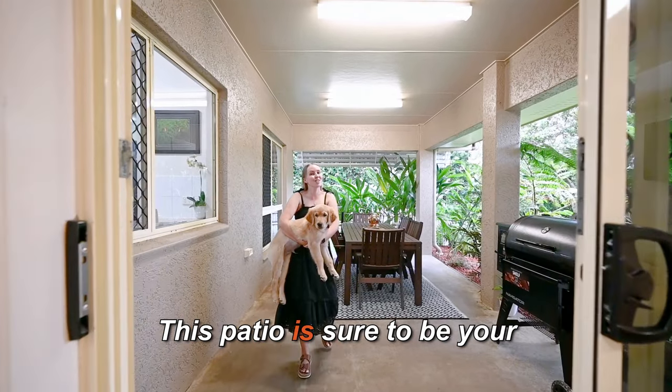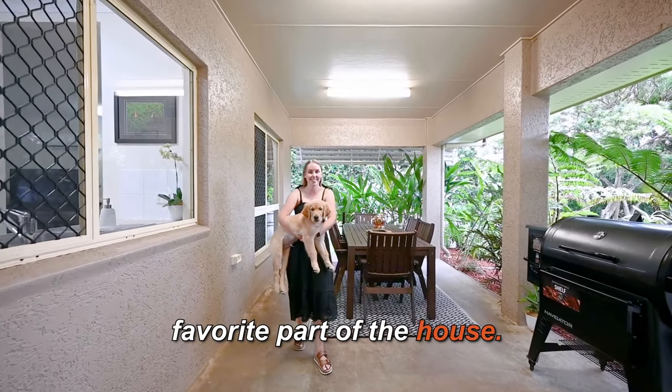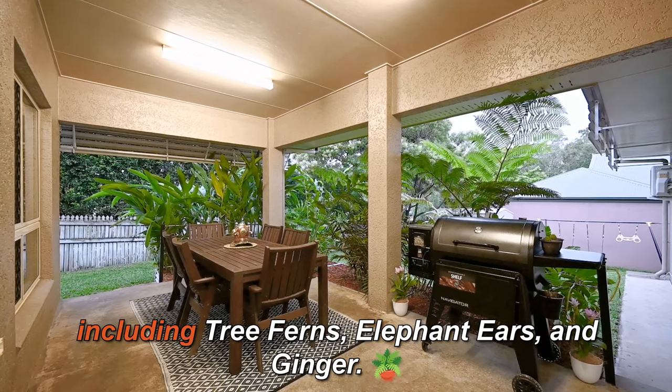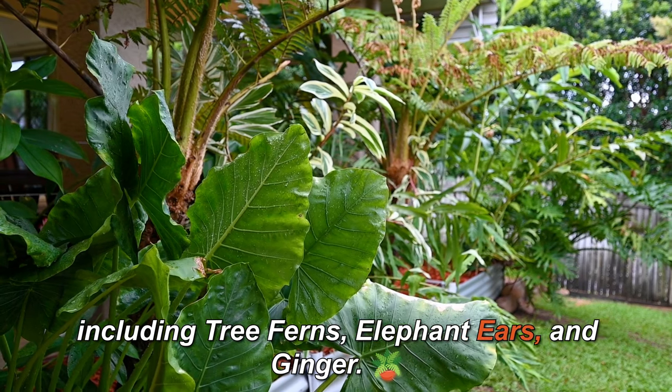This patio is sure to be your favorite part of the house — it's Charlie's favorite! It's surrounded by lush tropical plants including tree ferns, elephant ears, and ginger.